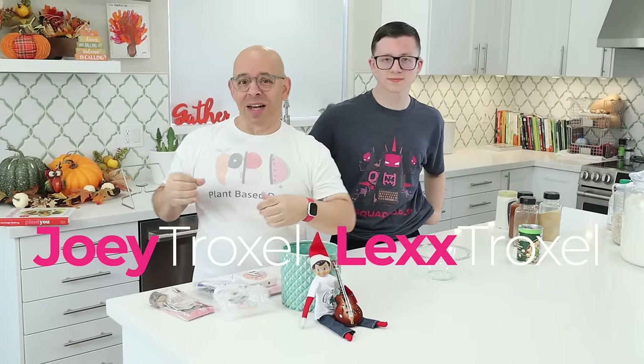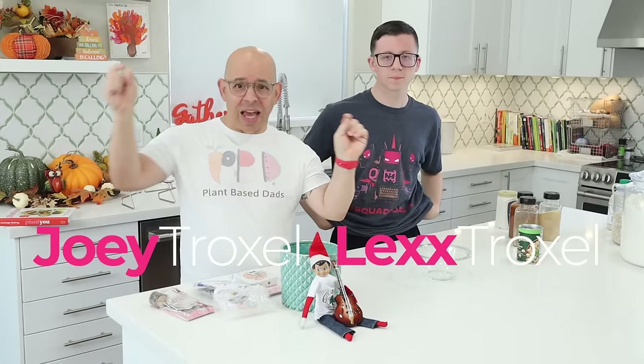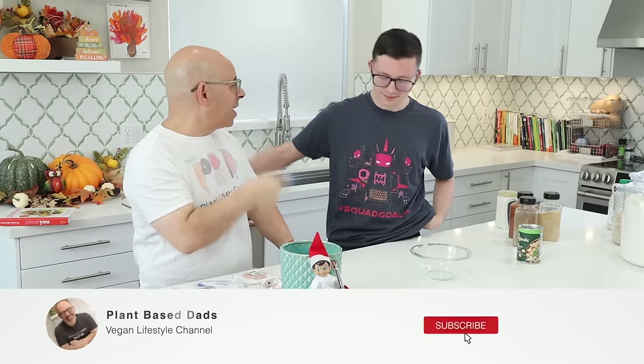Welcome back to another episode of Plant-Based Ads. I'm Joey. I'm Lex. So it is a Friday, Veterans Day. Thank you, veterans. It's always on the 11th day of the 11th month because it was signed at the 11th hour. So it's a different day every year.